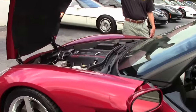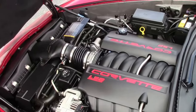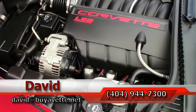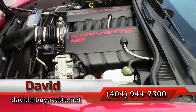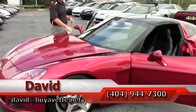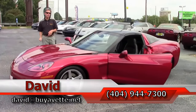Let's check out underneath the hood. LS2 Corvette engine — 400 horsepower. Great power, great gas mileage. Looks good under the hood, very normal. This car does come with a free 2-year warranty — call me for details. Remember, if you're looking for a Corvette, always ask for David.